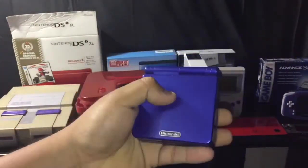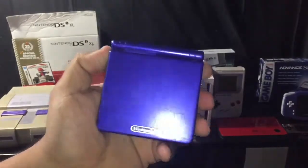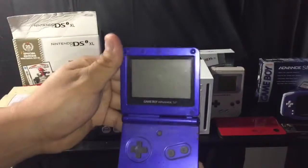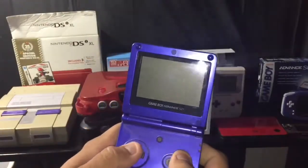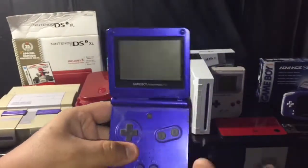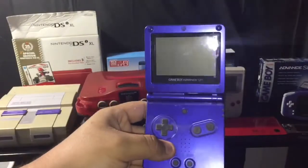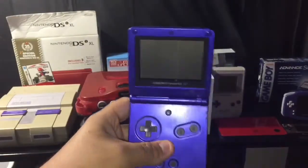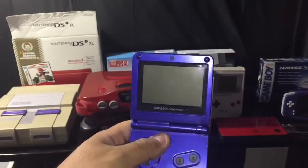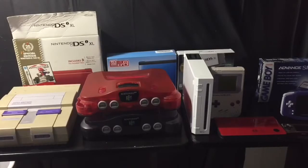Here's the Game Boy Advance SP — basically the upgrade to the GBA. Once I got this I kind of stopped using my Game Boy Advance because this had everything I needed. It has a nice screen and it's more compact. The coolest thing — it's really dusty, I haven't messed with this in a long time — is it has a built-in backlight so you can play in the dark. Light was a big factor with the original GBA, but with this I don't need any.